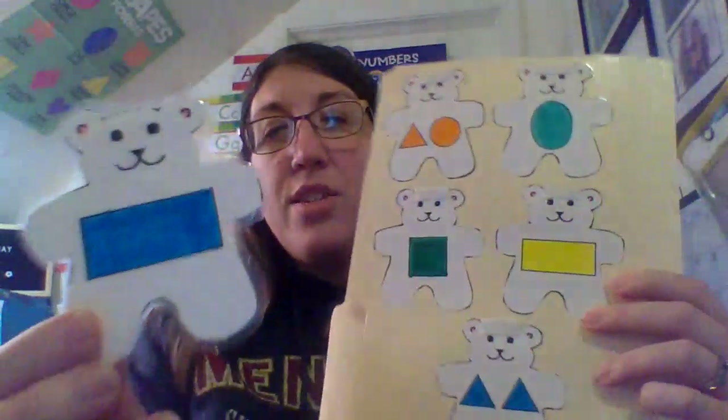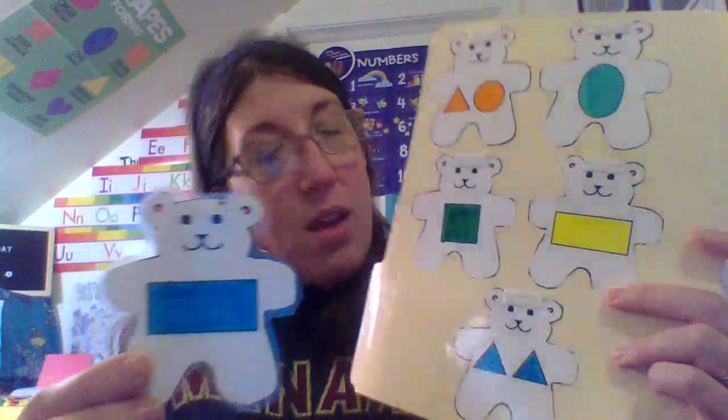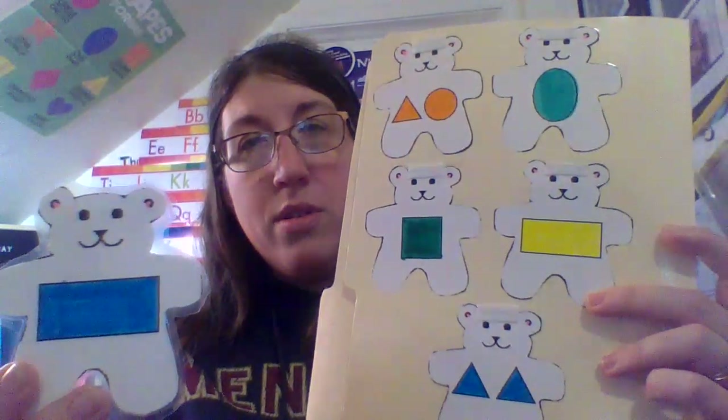This is a rectangle. Where is the rectangle? Here or here? Very good. It is right here.